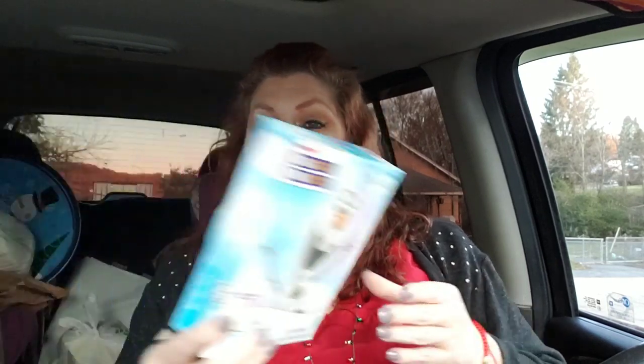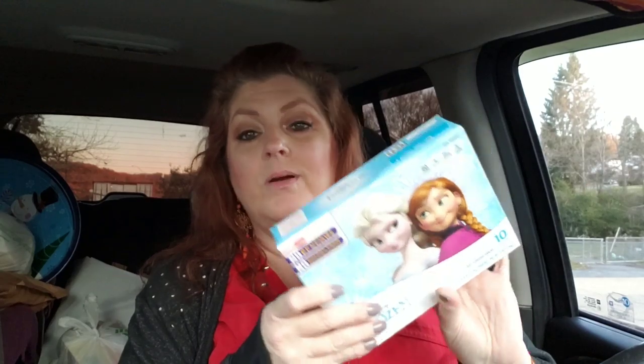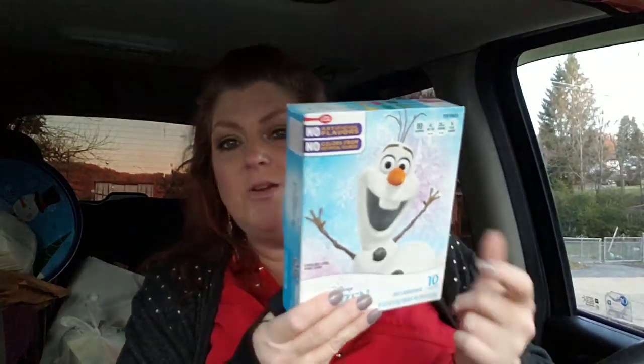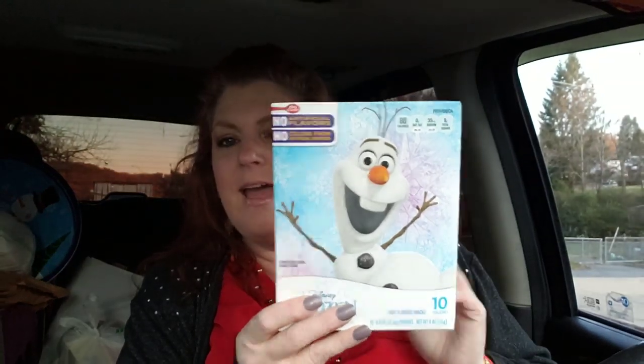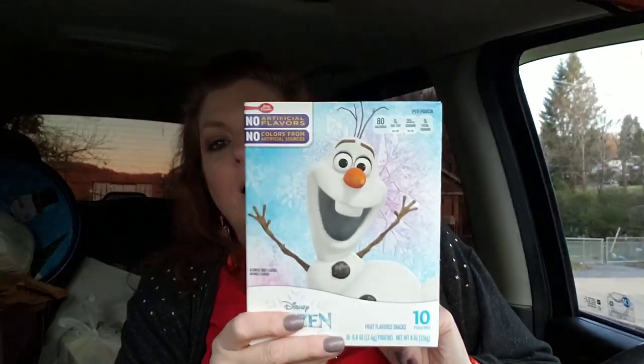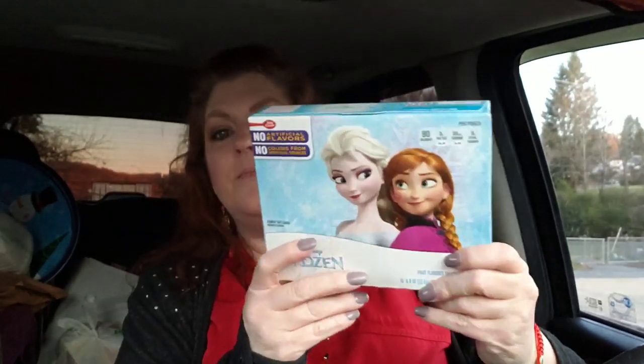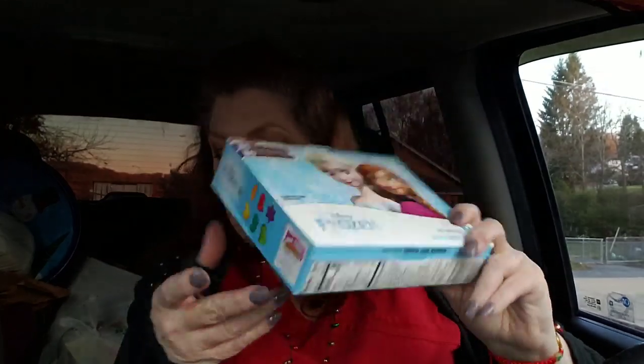I found these — I was hoping I would find them because I saw people hauling them. This is the 10-pack of fruit snacks, which is such a good deal because usually they only have the six-packs there. And it's Frozen — who doesn't like Olaf? I've never seen this movie but I know Olaf's name. I got two boxes of those simply because that was just a really good deal.